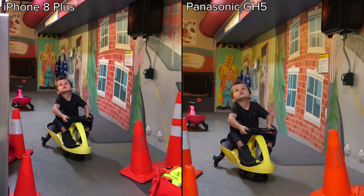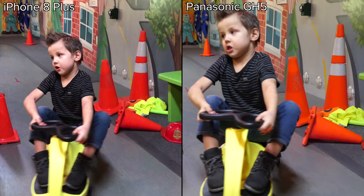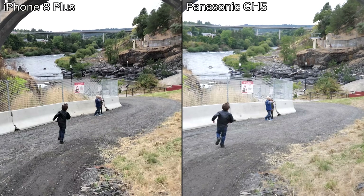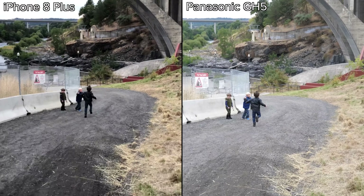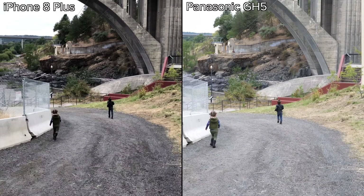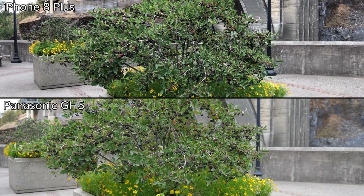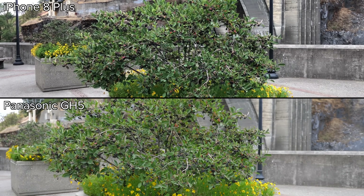Switching back to the wide lens and a better lit environment, the iPhone's footage starts looking more like traditional 4K and stacks up surprisingly well. Lastly, let's compare stabilization. The GH5 is one of the best on the market with its combined sensor and lens stabilization, and the difference is clearly visible when walking. Standing still, the iPhone gets pretty close, but the GH5 is still smoother.